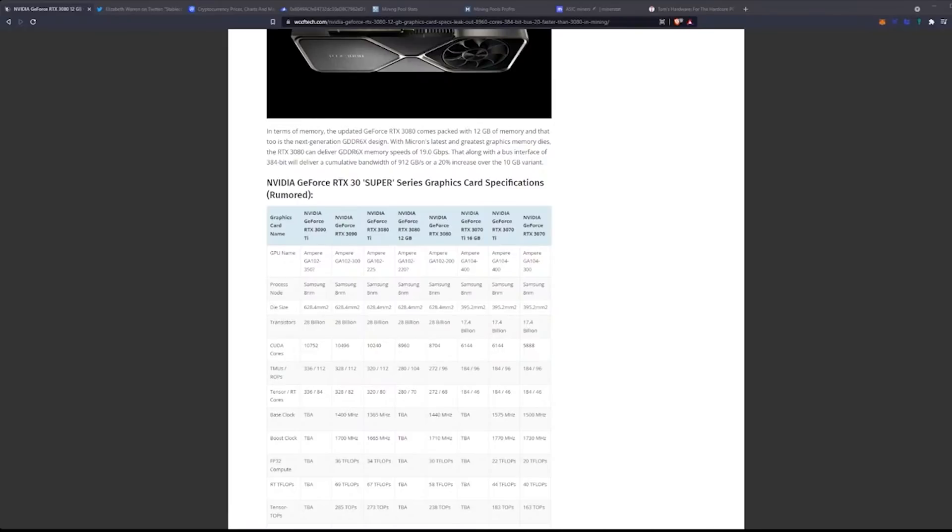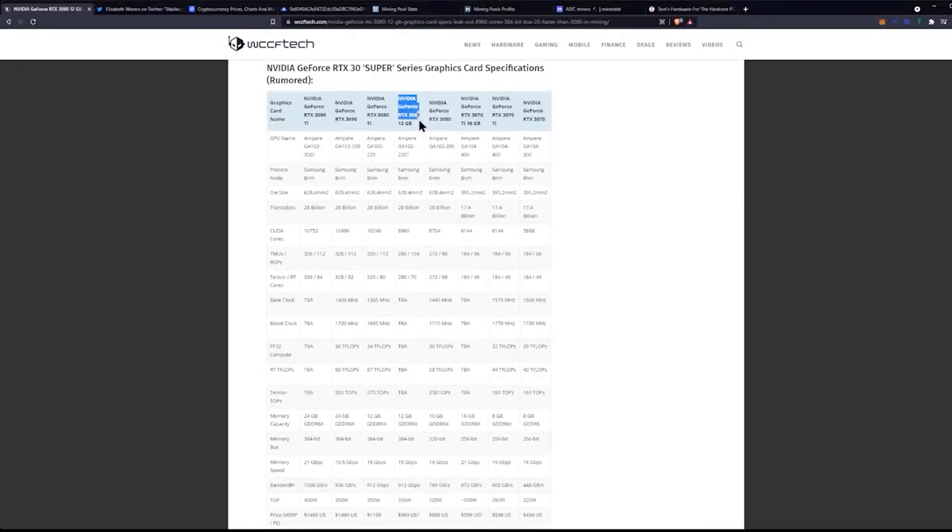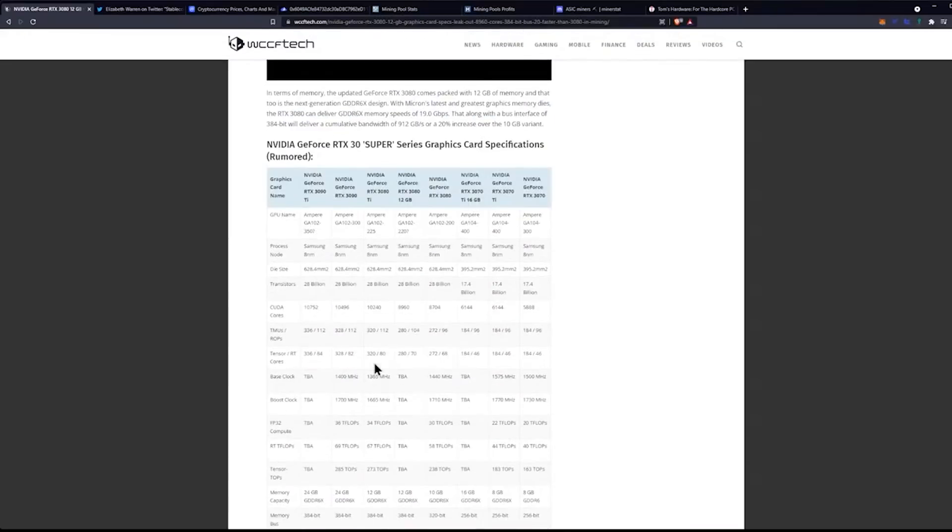With a 384-bit bus interface, that delivers a cumulative bandwidth of 912 gigabytes per second — a 20% increase over the 10-gigabyte variant. Looking at the comparison, the 3080 12-gigabyte on the left vs. the RTX 3080 on the right: not only do you get two more gigabytes of GDDR6X, but the bus width increases from 320 bits to 384 bits, which is where that bandwidth jump from 760 to 912 GB/s comes from.